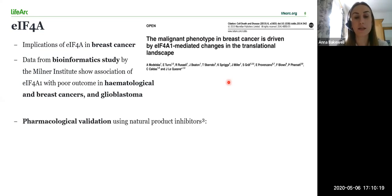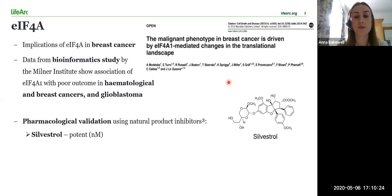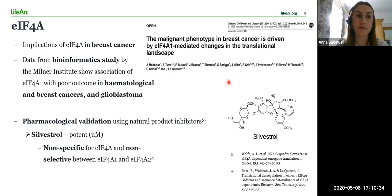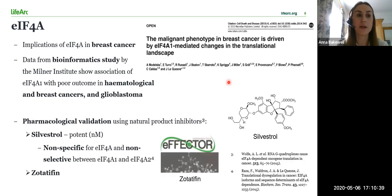EIF4A has several existing natural product inhibitors including sylvestrol, which demonstrates potent pharmacological anti-tumor activity in many cancer cell lines. However, sylvestrol is not specific for EIF4A and is thought to be non-selective for EIF4A1. A company known as Effector Therapeutics have recently developed an EIF4A inhibitor called cytotofin, which is based on the structure of another EIF4A inhibitor called elitol, and it's currently in the initial phase of clinical trials in patients with KRAS or RTK mutant solid tumours.